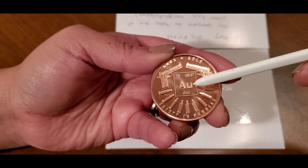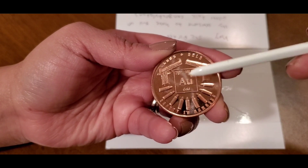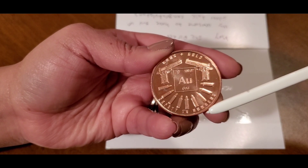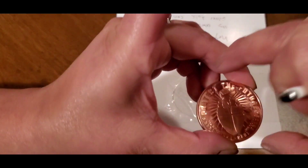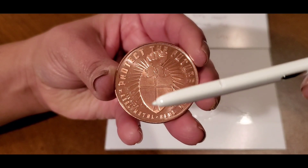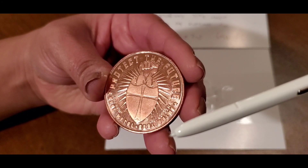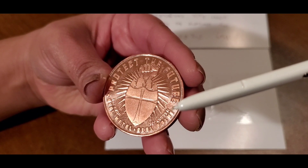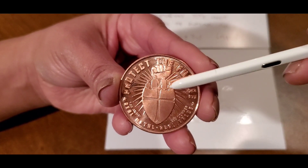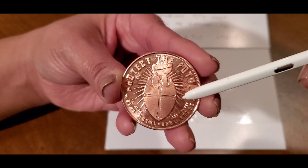It has a periodic table — A-U, gold — at least that's what I think this is. I'll look it up just to make sure, but it looks like this might be the code for gold. And then it says 'Guns and Gold,' with ammunition, safety, and numbers. Let's flip it over: 'Protect the future. Real metal, real value. 0.999 copper.' And it has this very beautiful shield with a fist coming up from the top, a group of people, and beautiful rays coming out from behind the shield.